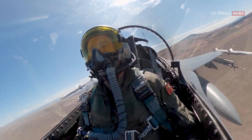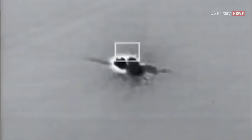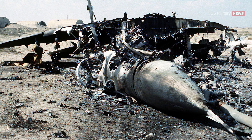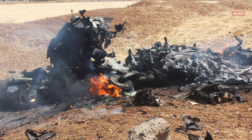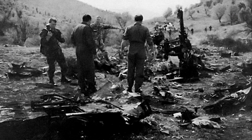The AMRAAM has been used in several engagements, achieving 16 air-to-air kills in conflicts over Iraq, Bosnia, Kosovo, India, and Syria. Operationally, the missile, which was designed for beyond visual range combat, has a kill probability of 0.59. The targets include six MiG-29s, a MiG-25, a MiG-23, two SU-22s, a Galeb, and a US Army Blackhawk that was targeted by mistake.